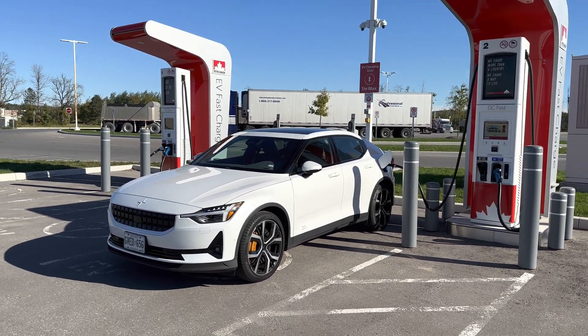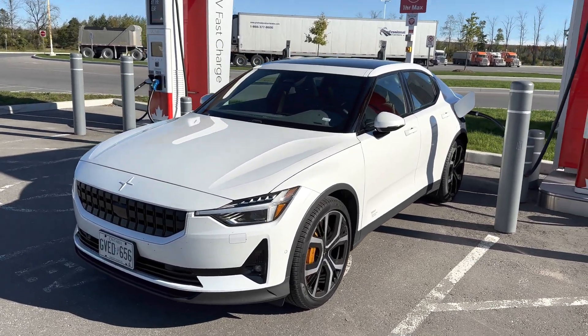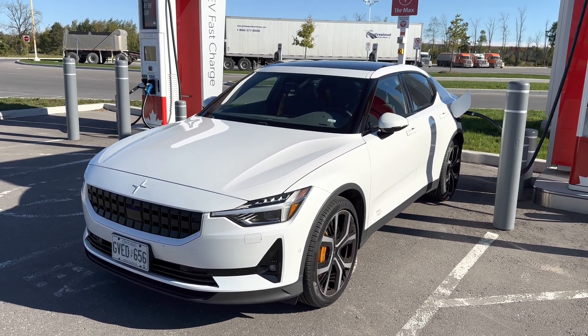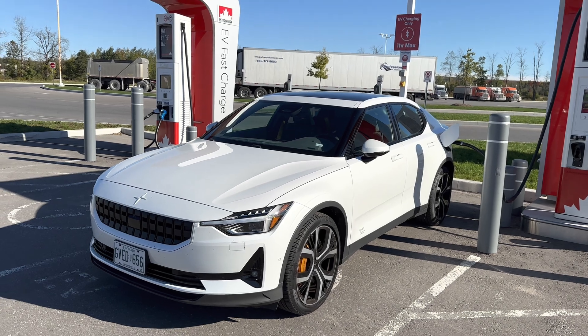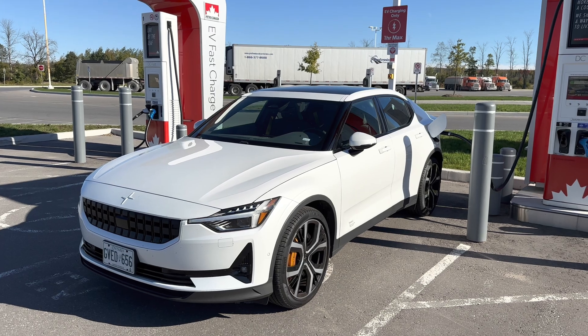We're going to take a look at Polestar charging this week. I got a lot of questions about how long it takes to charge. I've driven this one down to about 12% — the range estimate depends on your driving style, but probably around 50-60 kilometers — and I've just connected to a fast EV charger. These Petro Canada EV chargers are supposed to go up to 350 kilowatts.